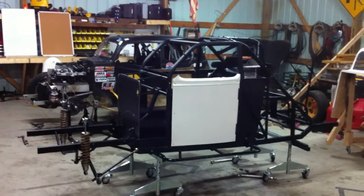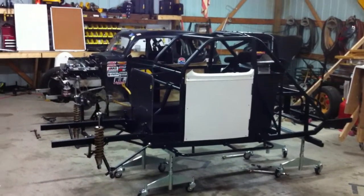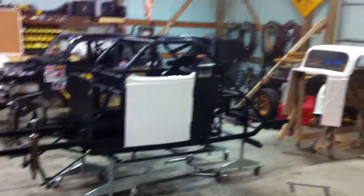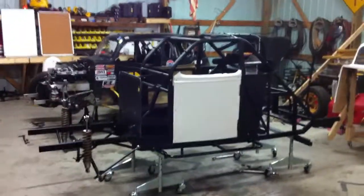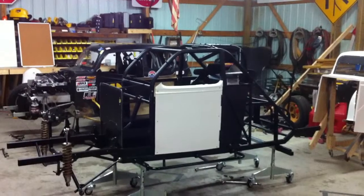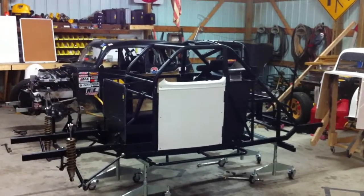This is the latest addition to the Big Bone Motorsports stables. It's a '34 Ford Coupe — bare chassis, powder-coated with a custom butler seat and Simpson belts.